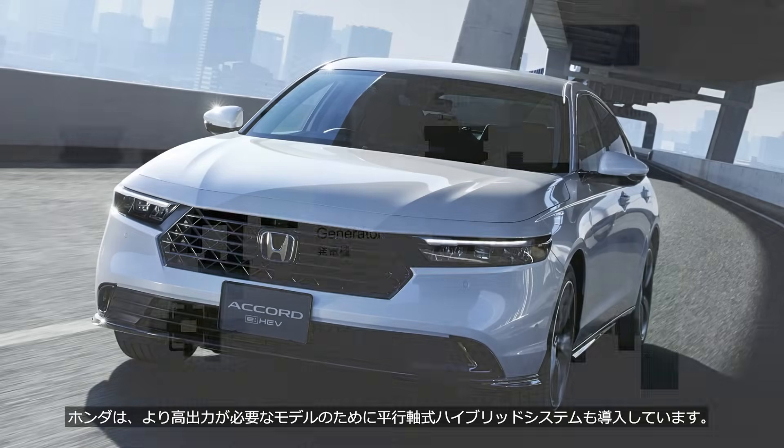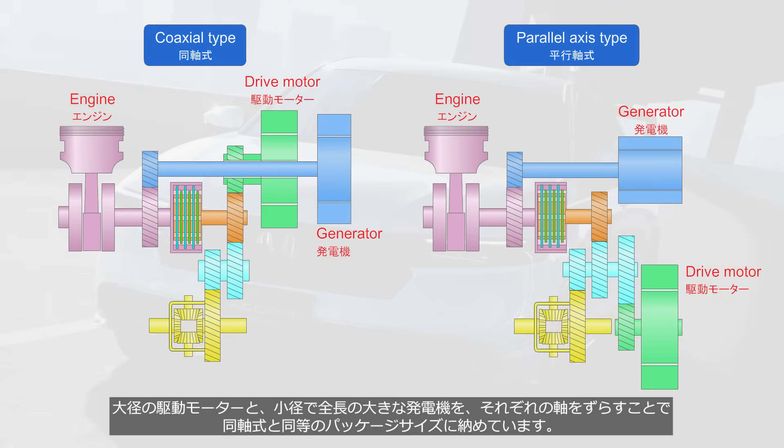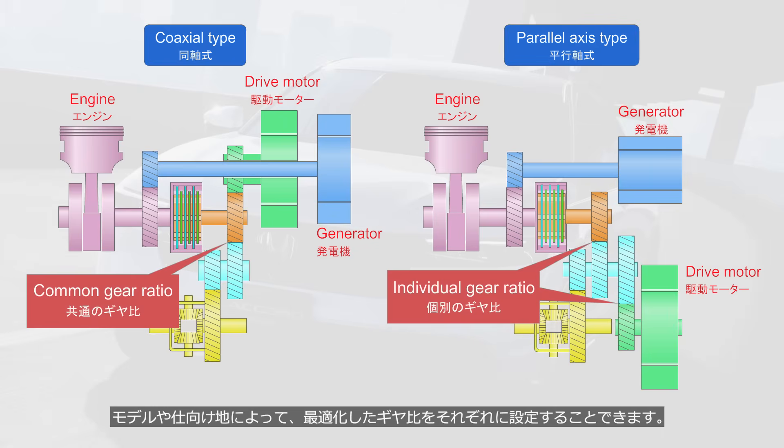Honda has also introduced a parallel axis hybrid system for models that require higher output. A large diameter drive motor and a small diameter, long length generator are arranged with their axes offset to achieve a package size equivalent to a coaxial layout. This layout allows individual gear ratios to be set for the drive motor and the generator, making it possible to set optimized gear ratios for each component depending on the model and market.